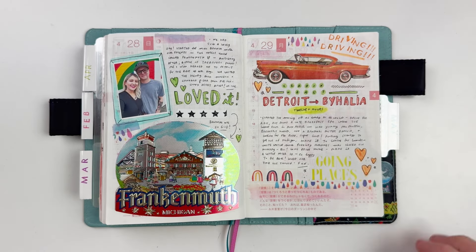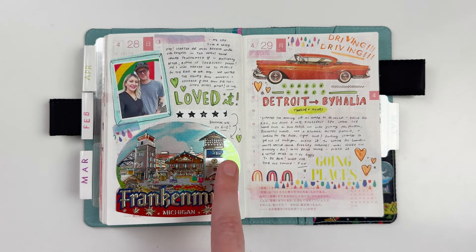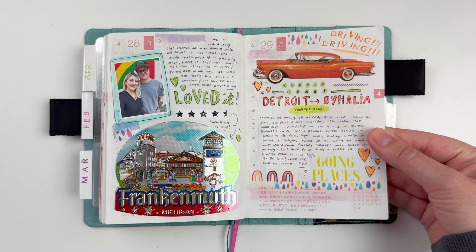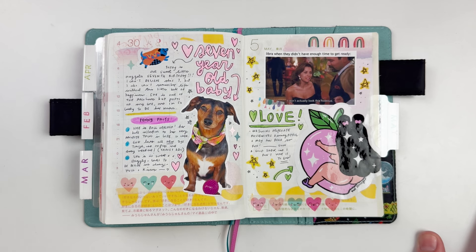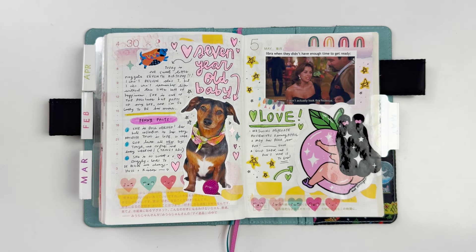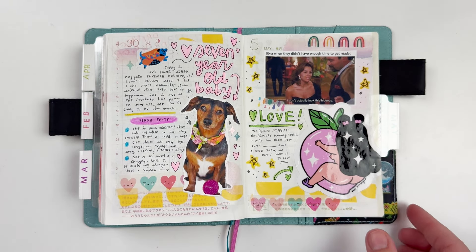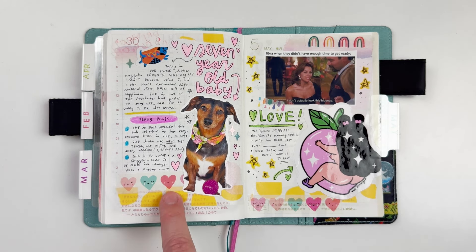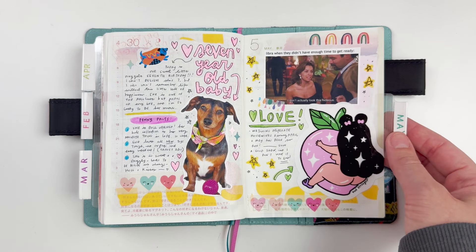Continuing the trip, we went to Frankenmuth and I grabbed a sticker there. Then more about us driving home. The last day of April — the 30th — is Penny our sweet dog's birthday; she turned seven. I devoted the day to her with a cute little wiener dog sticker and did some Penny facts to fill in the bottom half of the spread.